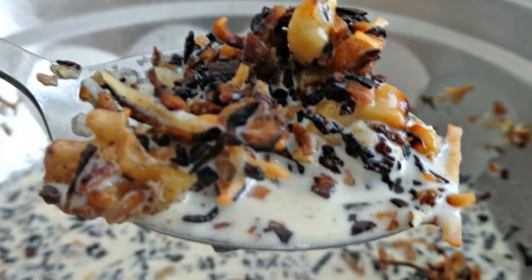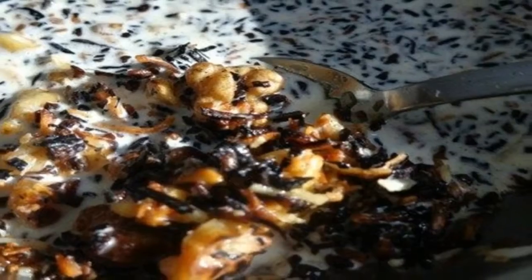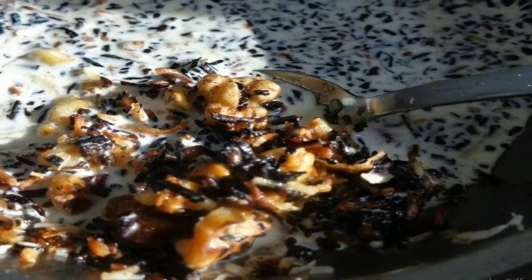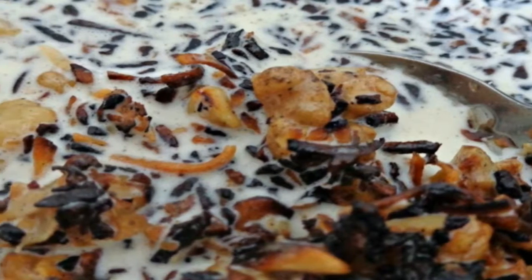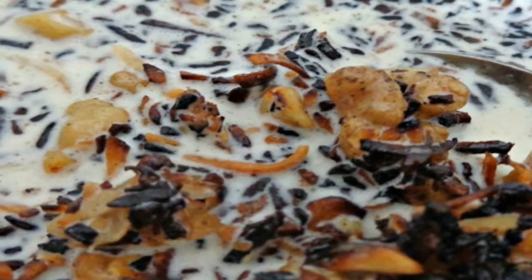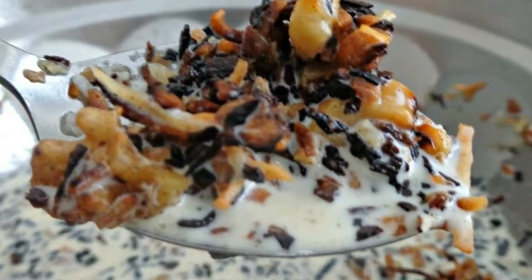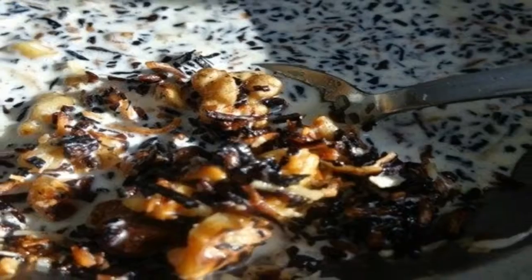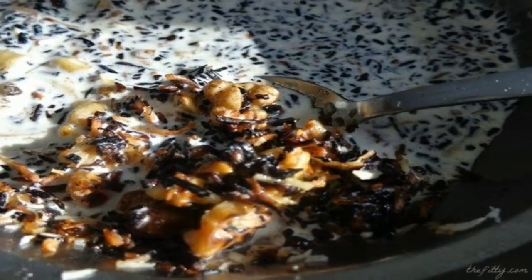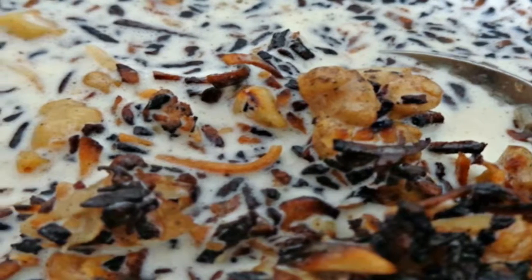Notice how I listed only nuts and seeds high in omega-3s. I want to express the importance of the balance of omega-3s to omega-6s in your daily diet. Normally we consume too much of the latter, thinking they're healthy fats, without knowing that improper ratios of these two omegas can cause inflammation in the body. You're free to use other nuts such as almonds or cashews, but I highly recommend sticking to the ones I listed to reap the full benefits and keep it healthy.